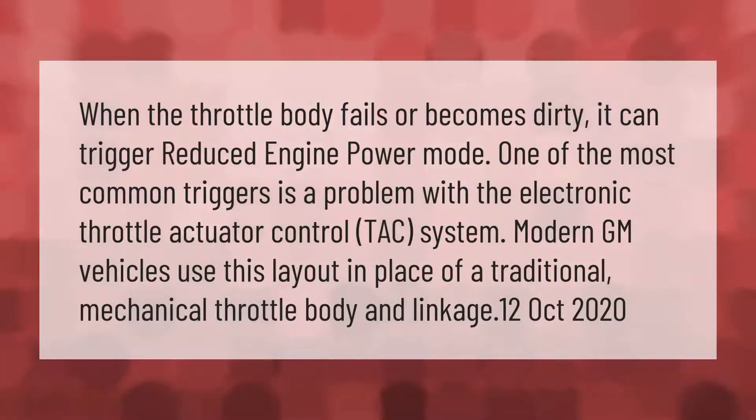When the throttle body fails or becomes dirty, it can trigger reduced engine power mode. One of the most common triggers is a problem with the electronic throttle actuator control (TAC) system. Modern GM vehicles use this layout in place of a traditional mechanical throttle body and linkage.